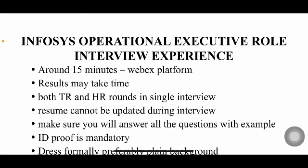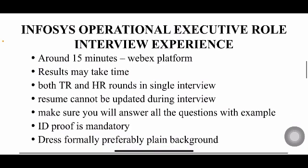Hello everyone, welcome back to my YouTube channel Trouble Free. In today's video I'm going to share the Infosys Operational Executive role interview experience — the OE role. What are the things you have to prepare and what are the main things they may ask you. The package for the OE role is 2.2 lakhs per annum and you'll have a bond — a one-year service agreement you'll have to sign.